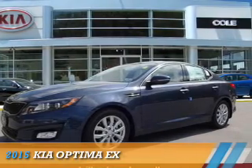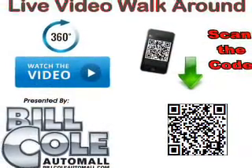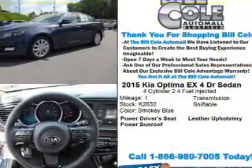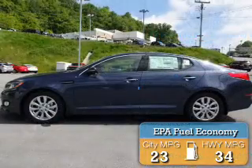Presenting the 2015 Kia Optima. It's powered by front-wheel drive, a 2.4-liter four-cylinder engine, and an automatic transmission. Great fuel efficiency saves you money by requiring fewer trips to the gas station.